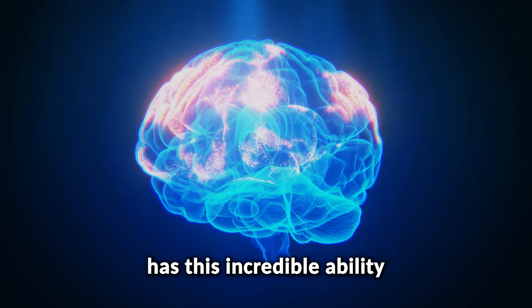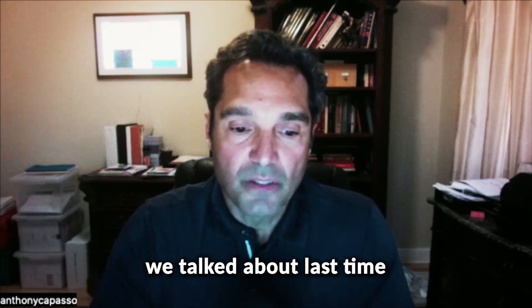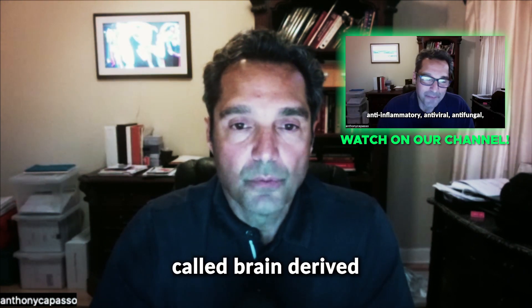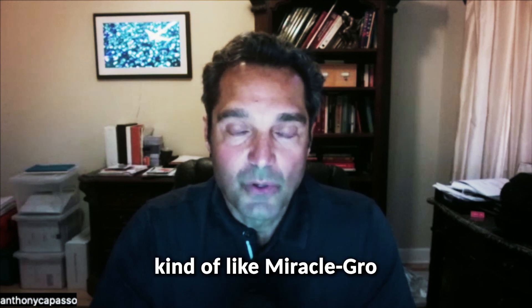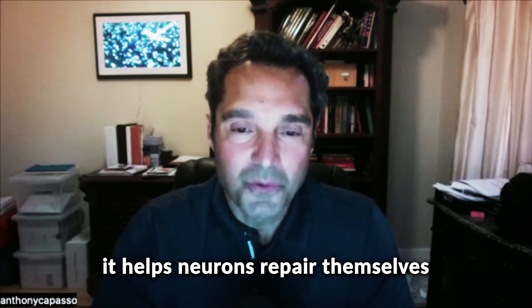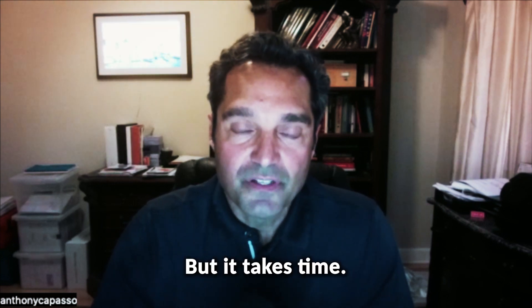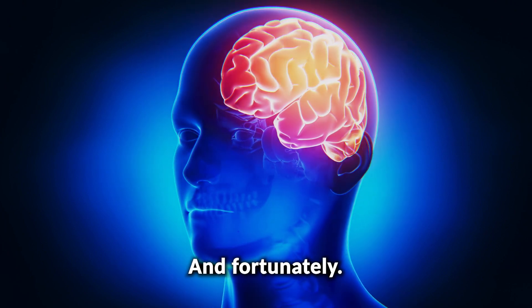Our brain has this incredible ability called neuroplasticity to heal itself. We talked about propolis increasing this nutrient called brain-derived neurotrophic factor, which I consider like miracle growth for the brain. It helps neurons repair themselves and just function at the level that they need to function at. But it takes time — injury in the brain is one of those things, it's a slower process unfortunately.